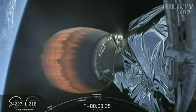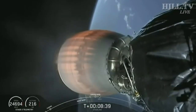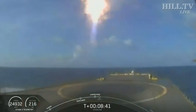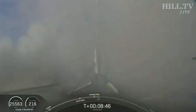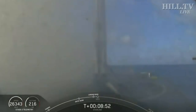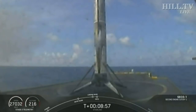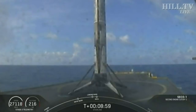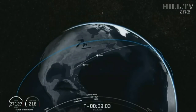Stage two FTS is saved. Stage one landing leg deploy. Visual confirmation that this booster has landed for a second time. There we see a live shot from our drone ship in the Atlantic Ocean, Of Course I Still Love You — and we can hear the clapping and celebration from first shift technicians here in the building.